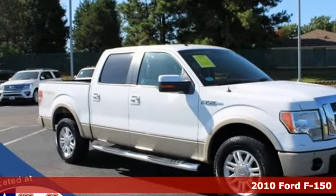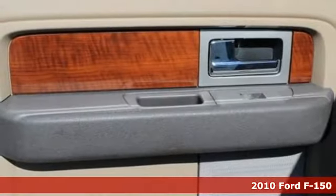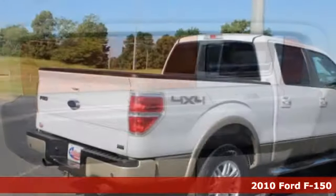It's a 2010 Ford F-150. This truck was built to tough it out and tested to make sure it's up to every challenge.